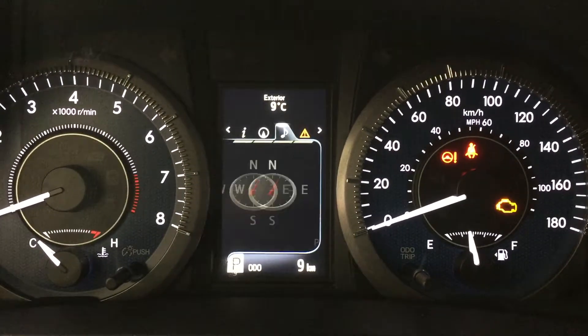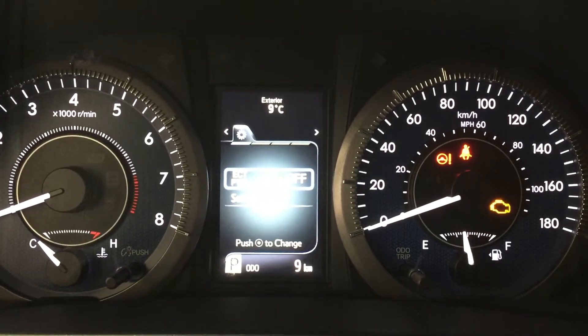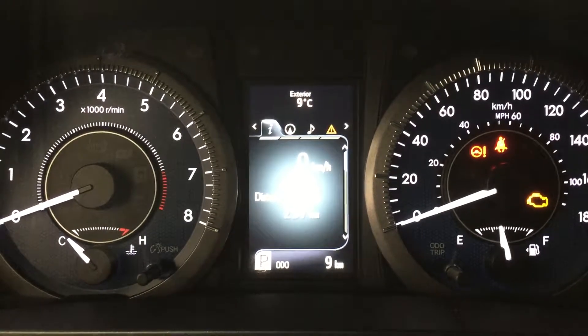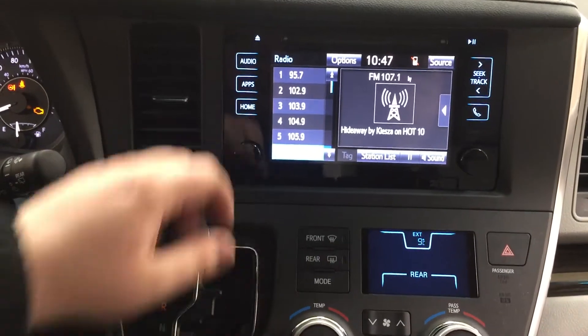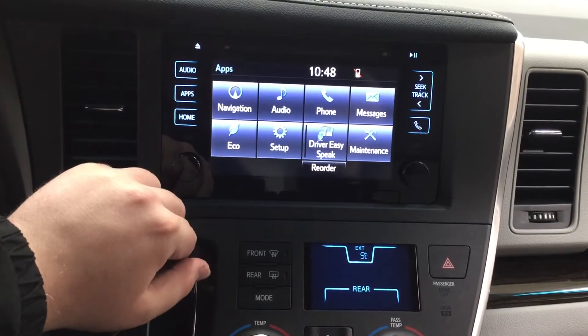On your right-hand side you can see your navigation as well as audio, messages, and settings so you can personalize everything. At the very top of the screen you have your exterior temperature gauge. Heading into your apps menu, you'll see navigation, audio, phone, and a couple of other additional features.